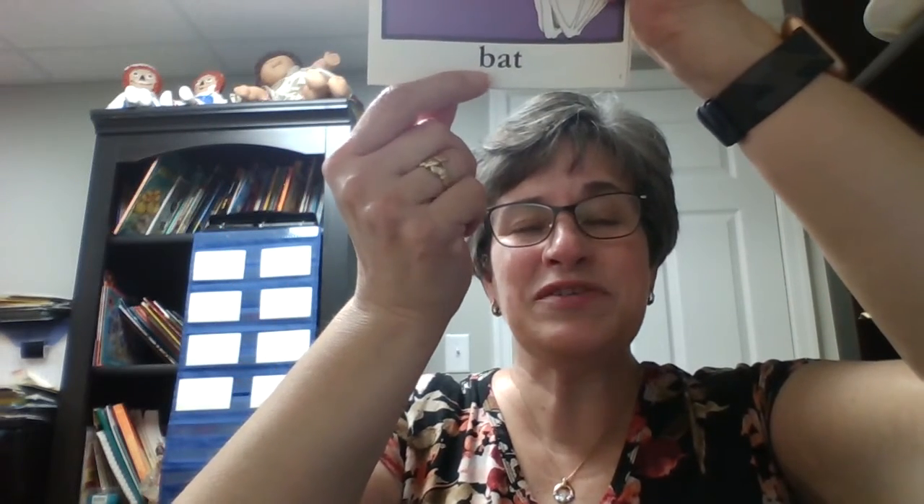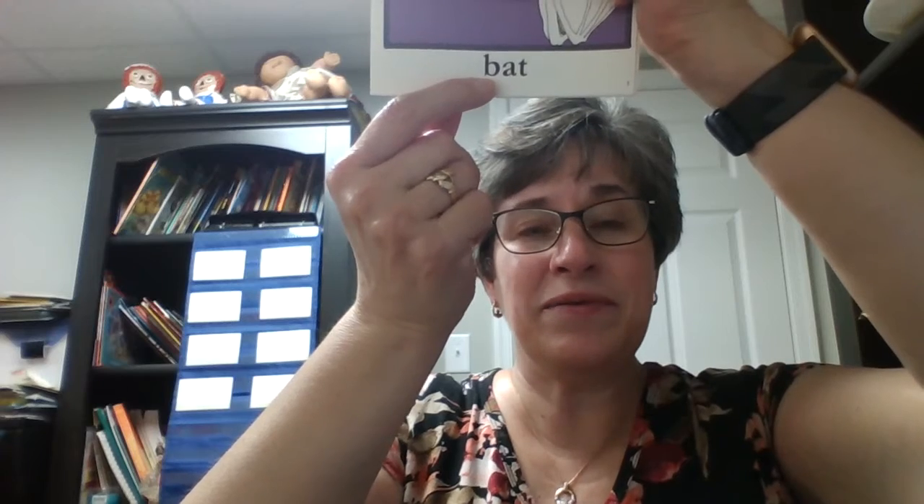This animal starts with the letter B. Think about what B says. B says buh. This word says buh. Bat. Good job.